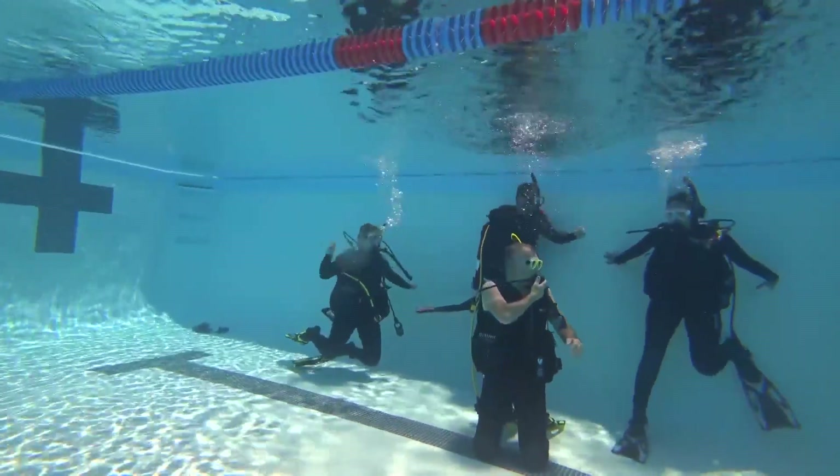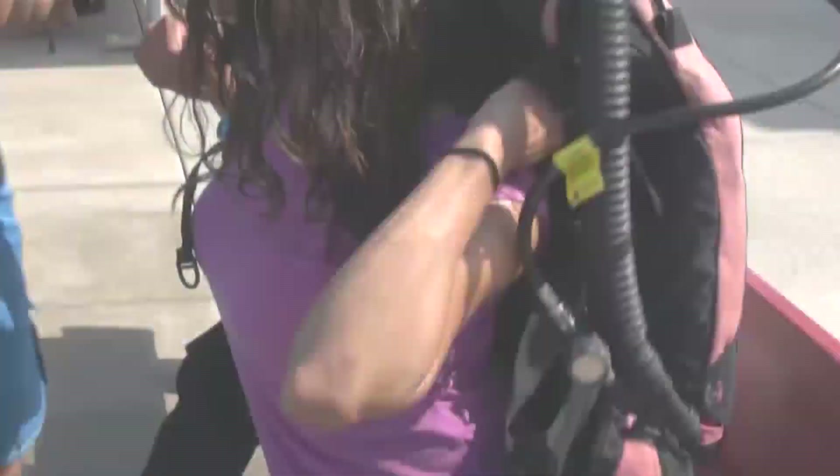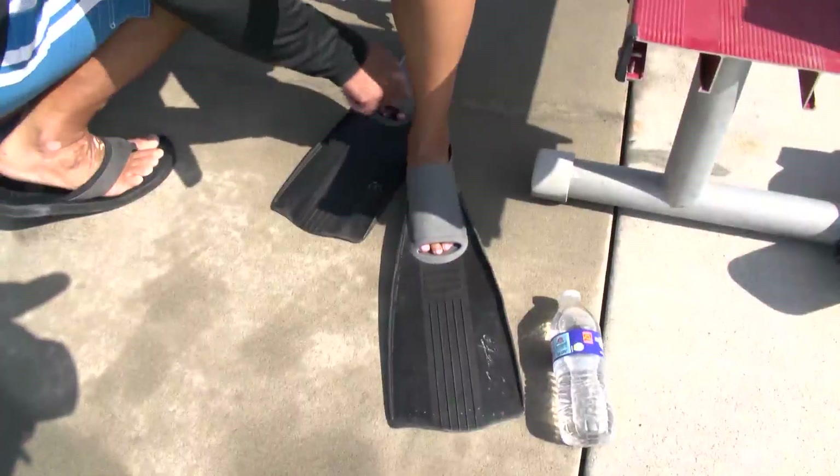We have everything from underwater robotics to drones to computer programming. I also got a mini scuba diving lesson today and I'm going to put those skills to the test. I'm wearing all the gear — this is about 40 pounds, but of course it's weightless underwater.